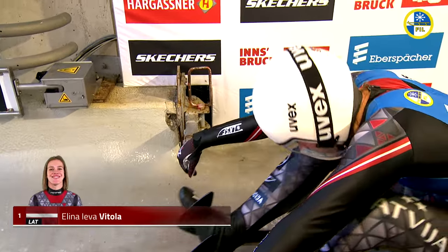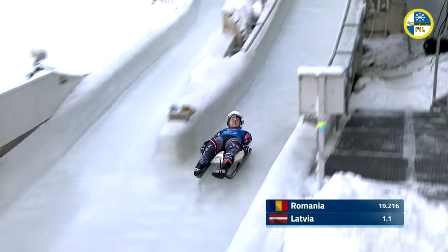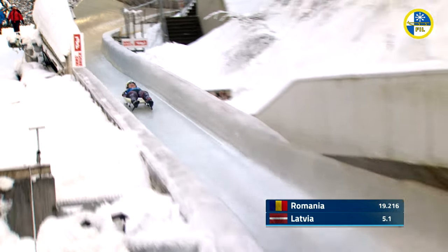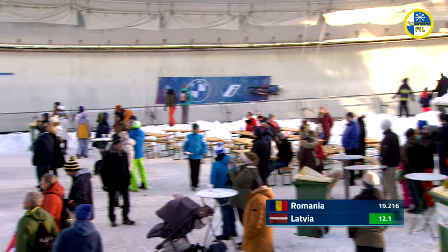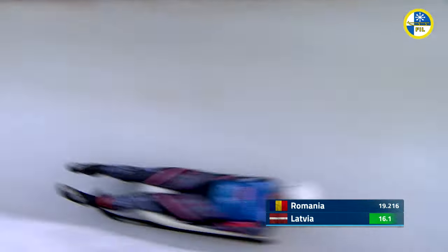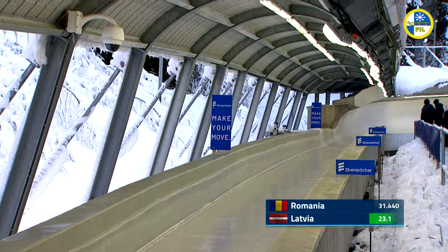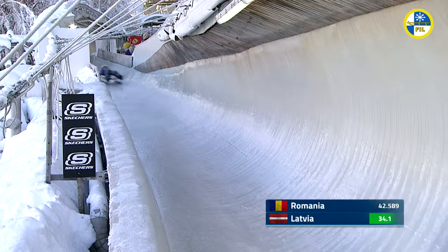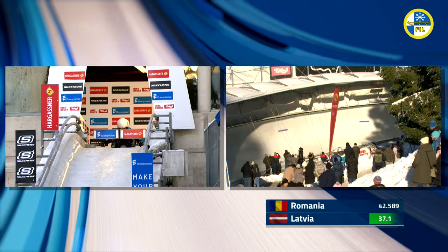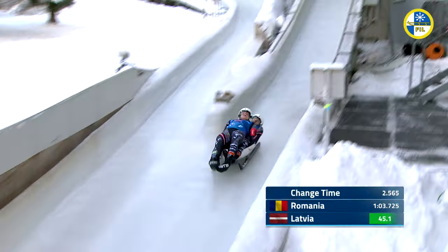I'd have to believe whichever of these two nations takes over the lead in a moment should hold on to that lead. If they hold off Italy, they could be making a run right down to the podium. Now the Italians. In all of the 13 years they've had World Cup team relay, 12 of those 13 years Germany has won the World Cup overall. The other year, Italy tied with Russia for the World Cup points total. Italy actually has seven career race wins. They've fallen a little bit on tough times in the last few years as they look to strengthen their programs and find consistency in women's singles and men's doubles.